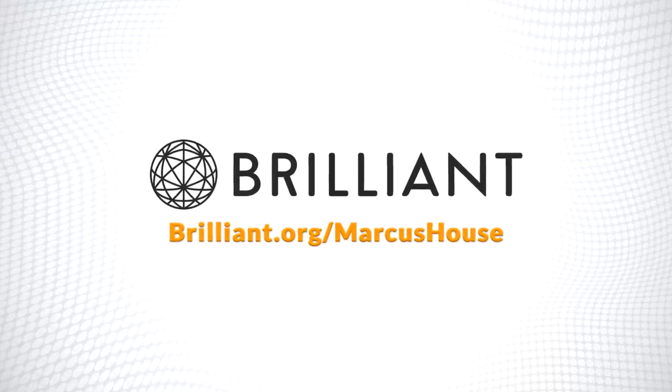This video is sponsored by Brilliant. Hey hey, Marcus House with you here and yet another action packed week of space news.